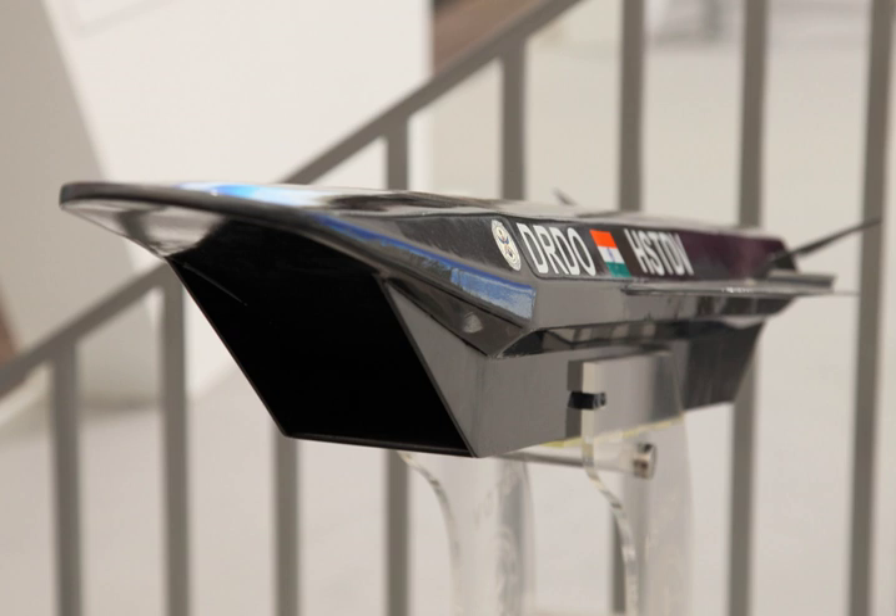The HSTDV is an unmanned scramjet demonstration aircraft for hypersonic speed flight. The HSTDV program is run by the Indian Defence Research and Development Organisation.